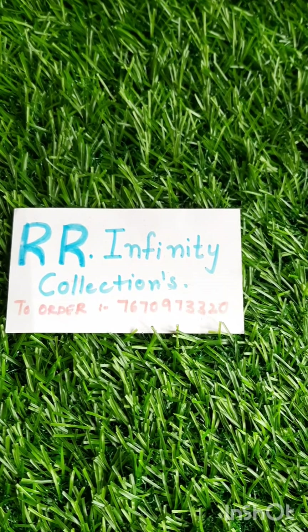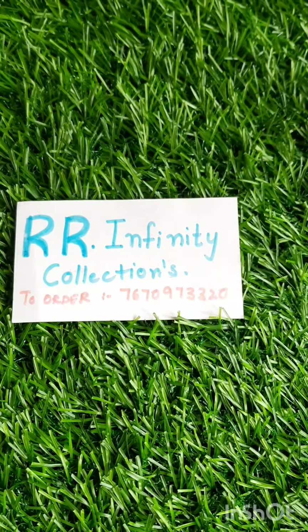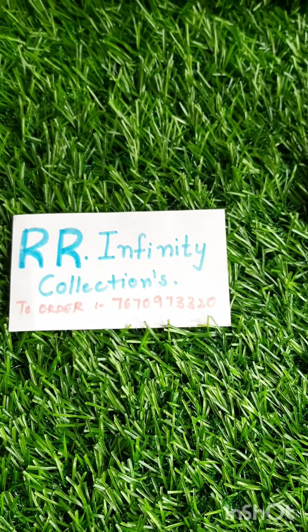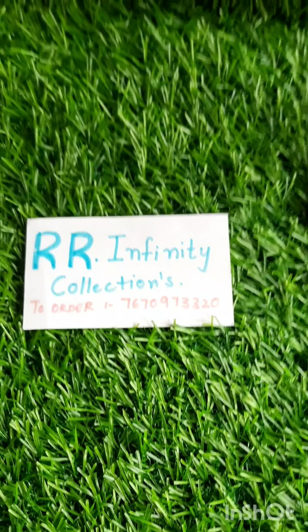Hi Friends! Welcome to RR Infinity Collections. I am Kawai Zaagundi. If you are watching for the first time, please do like, share and subscribe to our channel.